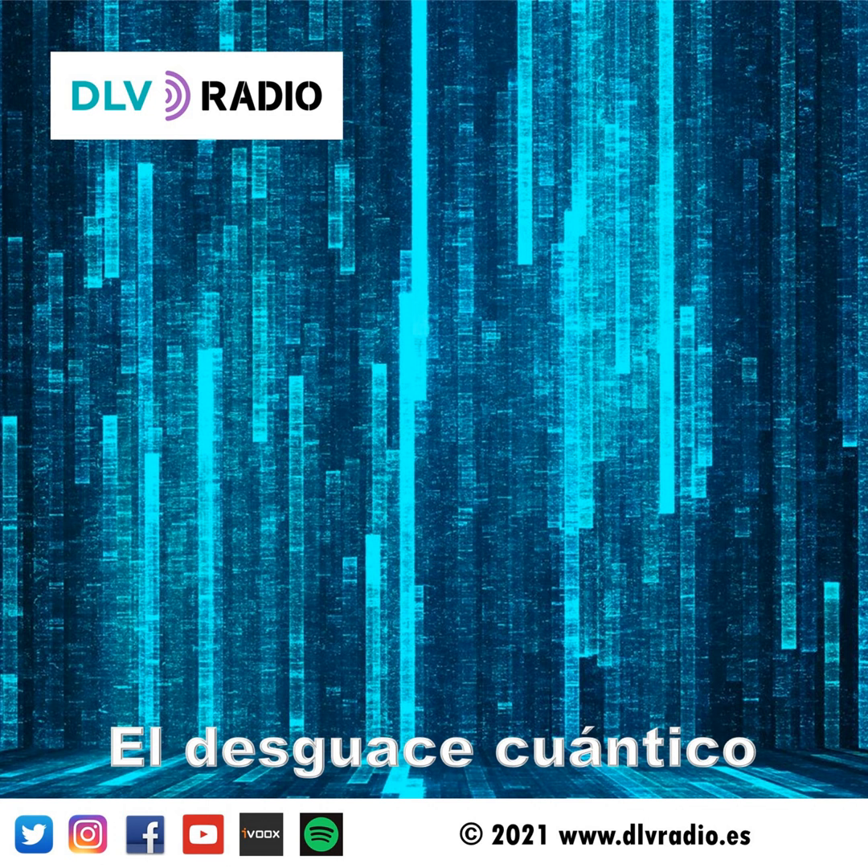Hola queridas y queridos oyentes, me llamo Pablo Guet y volvemos una semana más aquí en el Desguace Cuántico, tu rincón TEC de confianza.